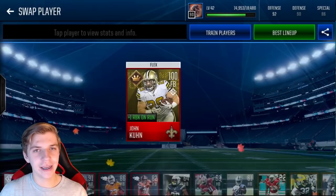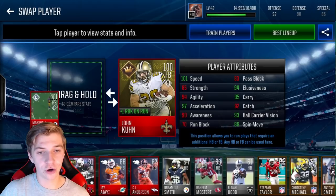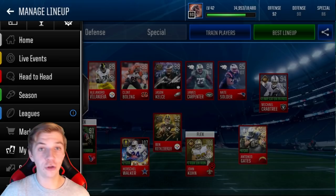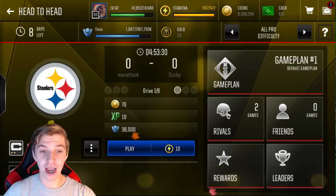100 overall. I think Marshall Falk is on the team — let's compare the stats. Basically, John is stronger, more agile, has better awareness, and better run block. Marshall Falk is a better halfback overall. But once again, this is the fullback position, so I'm not too concerned about elusiveness and all that. Let's go and try to play a head-to-head game.